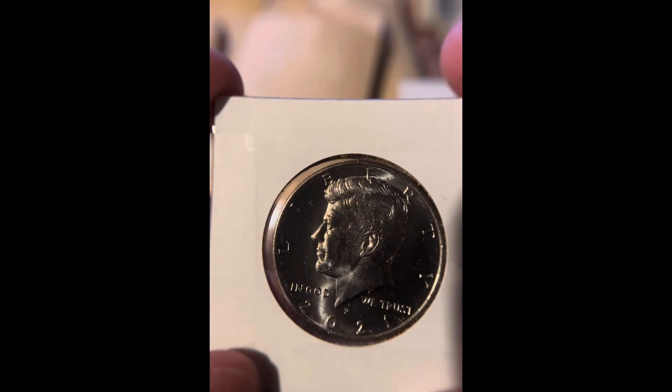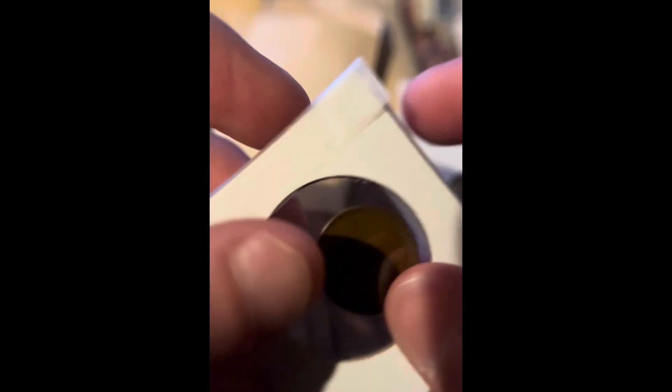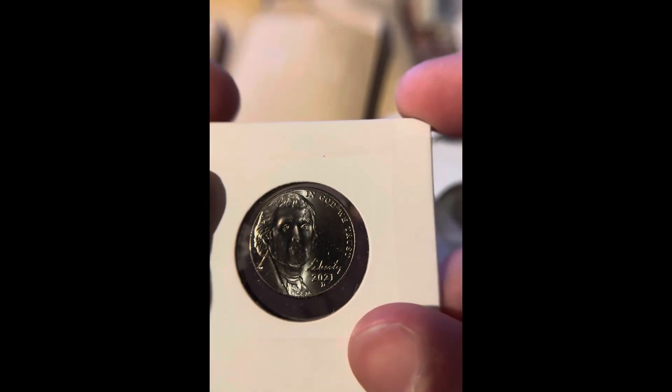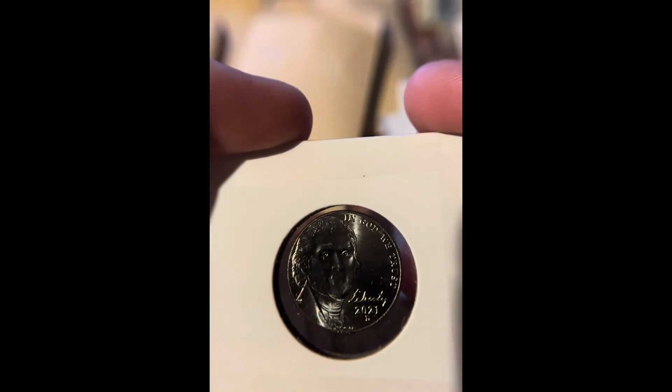We do have a couple of rolls. We have a roll of dimes — I will not be opening this because this will be a bank wrap roll for the box. Then we have a 2021 Philadelphia Half Dollar. We have a 1934 Wheat Penny, and they were all the same year, all the same condition. Then we got a 1964 in really good condition, minted in Denver.